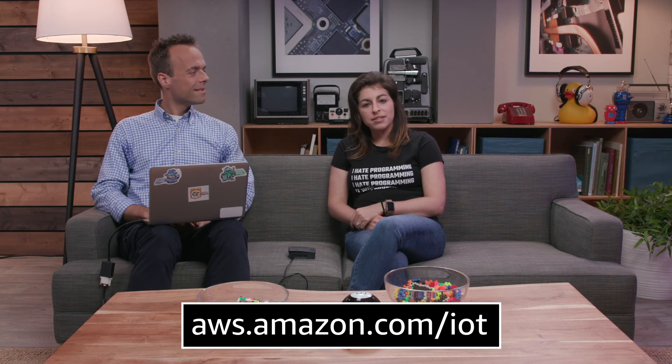That makes it super easy. So how can our customers get started? Basically, they need a thing. They should go to aws.amazon.com/IoT to get started with AWS and IoT. Thanks so much for joining us today.